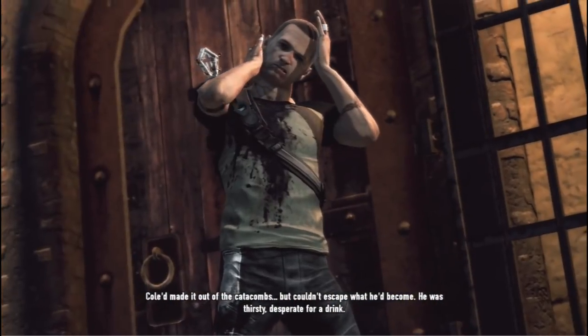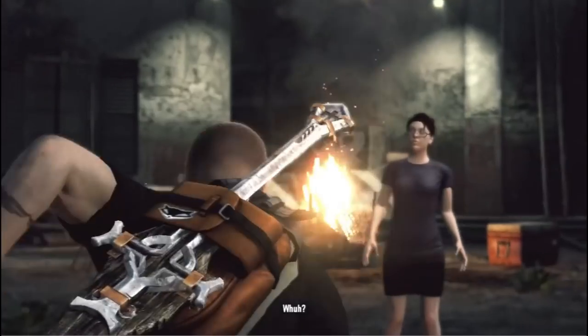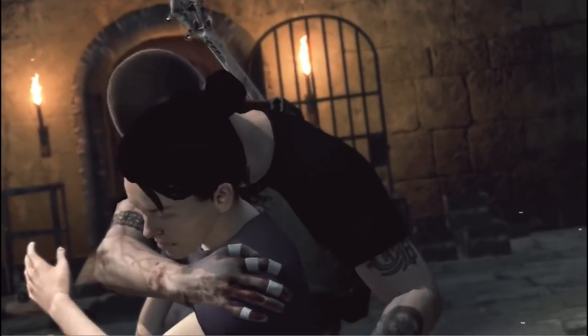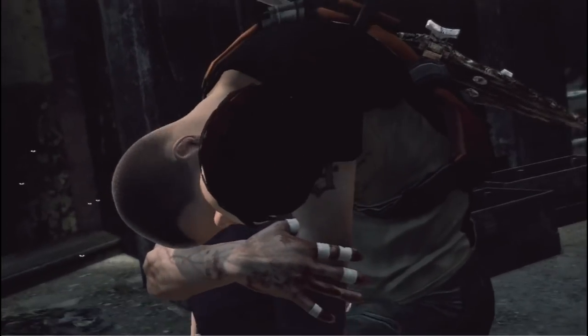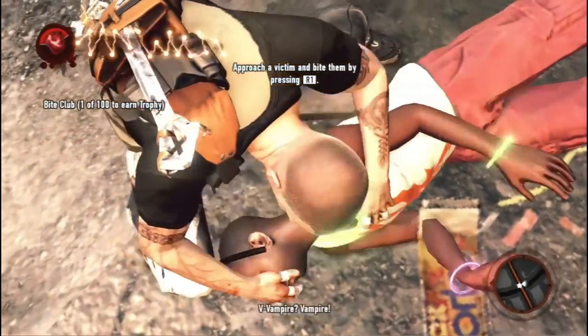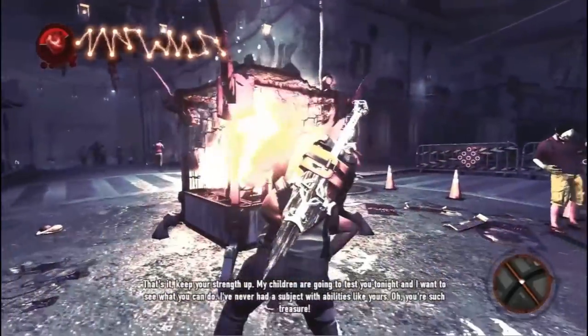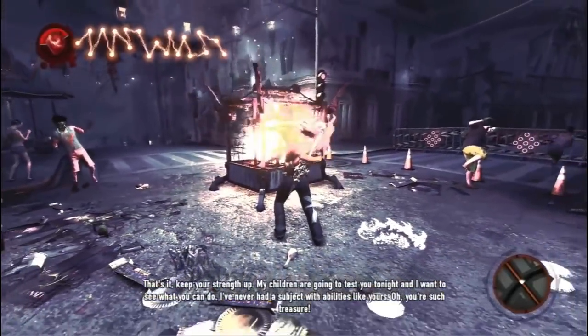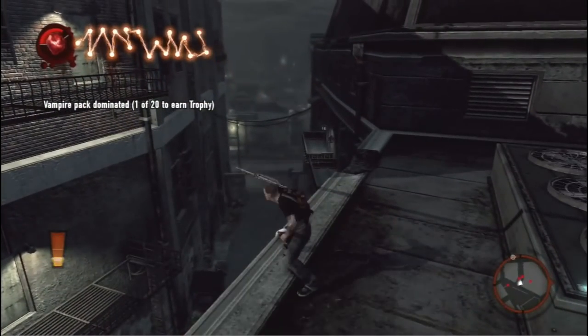Infamous Festival of Blood — if you've played any of the Infamous games, you know it's a sandbox adventure game, really a lot of fun. Festival of Blood expands on the second game's story, especially with the ending. This is only available as a download, and if it's in the Infamous Collection pack, that's a download code you want to use before July 2nd.